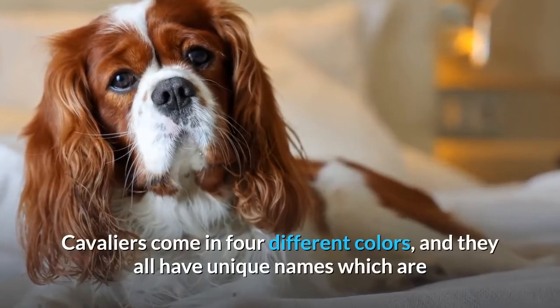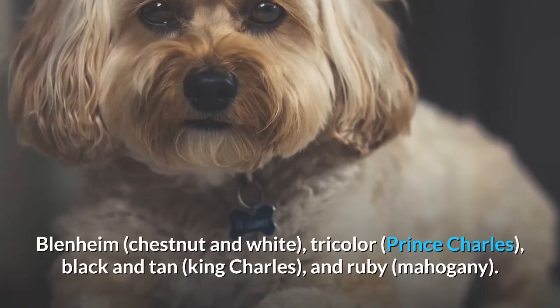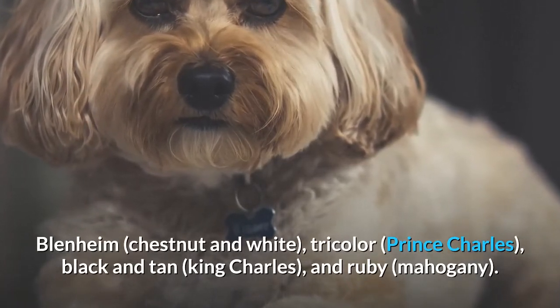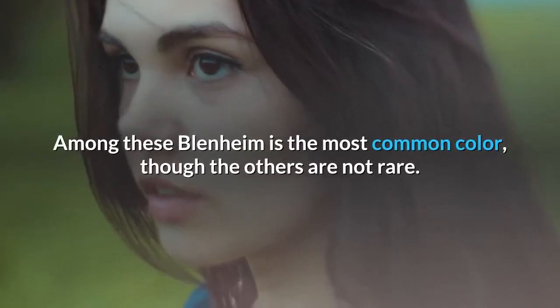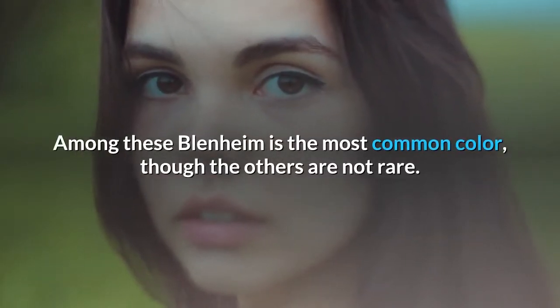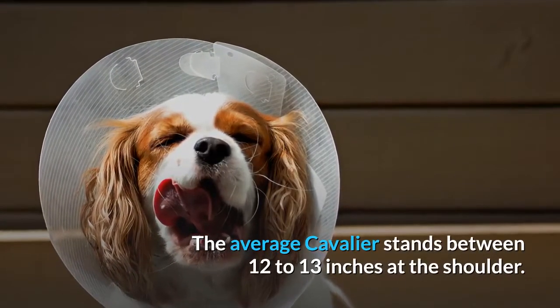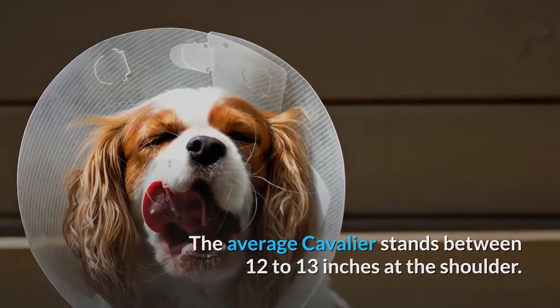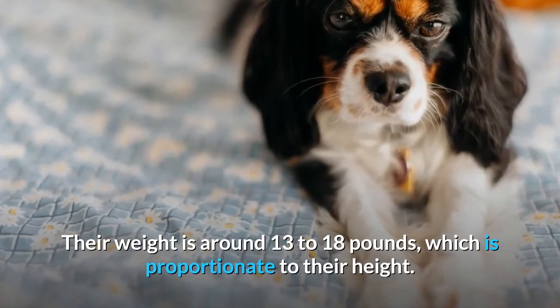Cavaliers come in four different colors, and they all have unique names: Blenheim (Chestnut and White), Tricolor (Prince Charles), Black and Tan (King Charles), and Ruby (Mahogany). Among these, Blenheim is the most common color, though the others are not rare. The average Cavalier stands between 12 to 13 inches at the shoulder. Their weight is around 13 to 18 pounds, which is proportionate to their height.